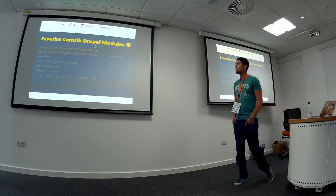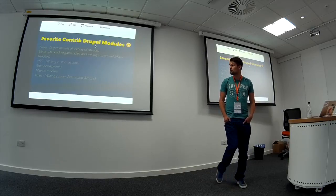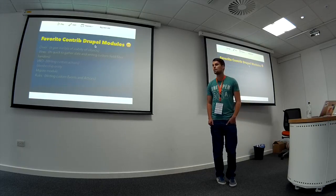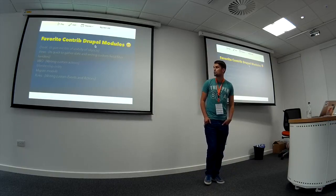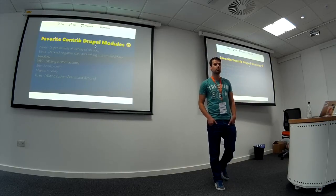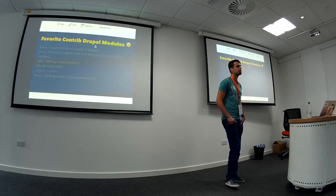My favourite contrib modules: my favourite is Devel — it gives me lots of visibility of objects, and pretty much every site I work on has Devel installed. Views is quick to gather data, and building custom field and filter handlers is pretty cool — if a filter doesn't work the way you want in the underlying query, you can go in and create your own. VBO for writing custom actions. The Membership Entity module — as hard as building the custom CRM has been, the Membership Entity module is actually really good for managing different membership types. The Migrate module — I'd be pretty lost without it for migrating data from site to site. And Rules for writing custom events and actions.